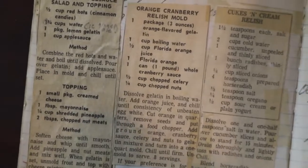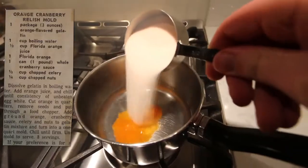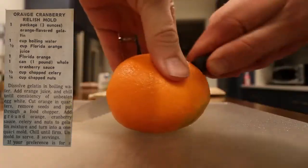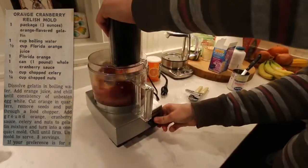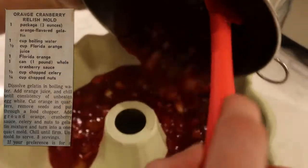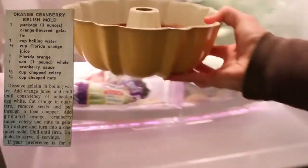Recipe number five: orange cranberry relish mold. Dissolve gelatin in boiling water, add orange juice, and chill until consistency of unbeaten egg white. Cut orange in quarters, remove seeds, and put through a food chopper. Add ground orange, cranberry sauce, celery, and nuts to gelatin mixture, and turn into a one-quart mold. Chill until firm. Unmold to serve.